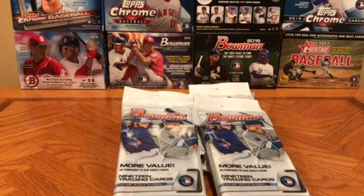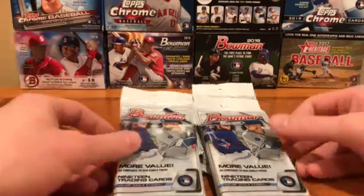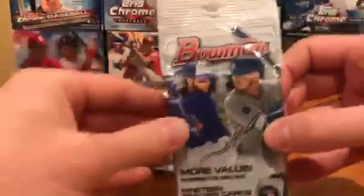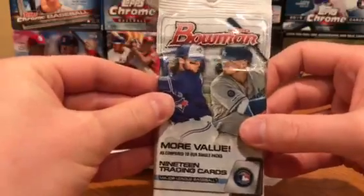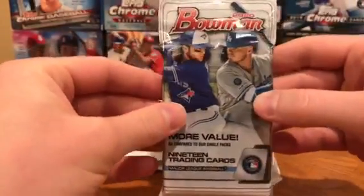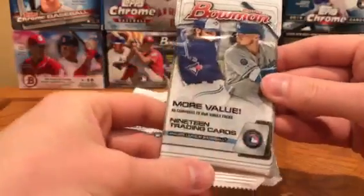How's it going everyone, this is Abe's Card Collection with another card opening video. Today we continue our 2020 Bowman Fat Packs. These retail for about $5.99. They go online though for about $20 on the aftermarket.